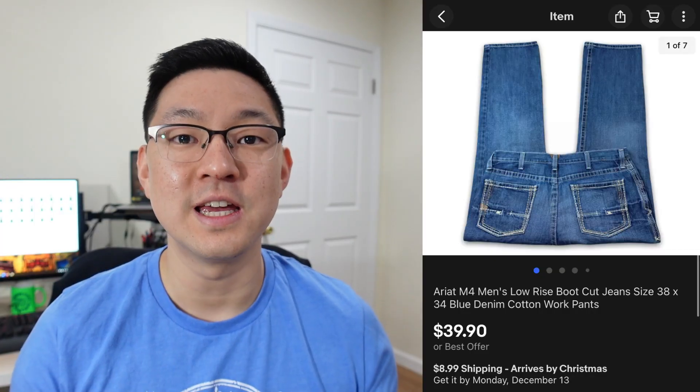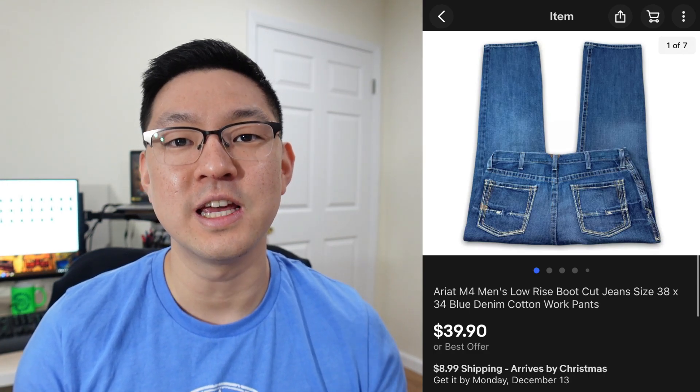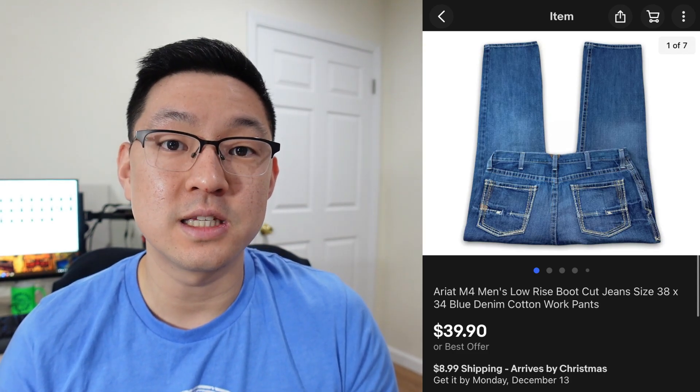Remember that first item — the pair of men's Ariat boots? I mentioned Ariat does a few other pieces like jeans. Here's a pair of Ariat men's boot-cut jeans that I picked up at the thrift store for about $7–$8. This pair sold really quickly — I think within the week — for $39.90 plus shipping.